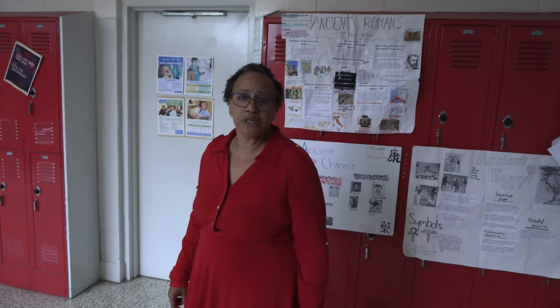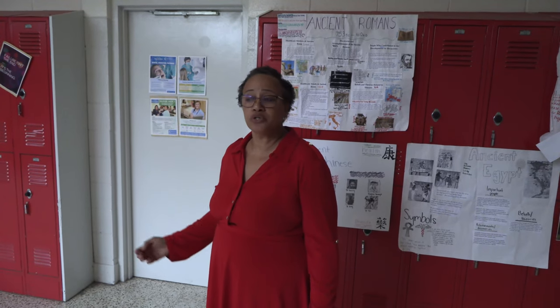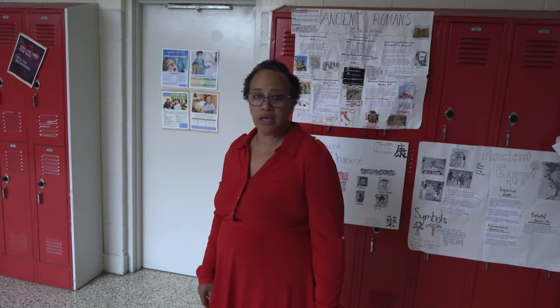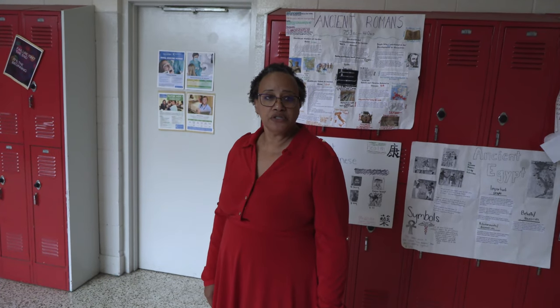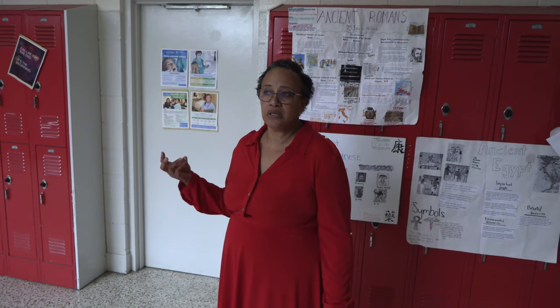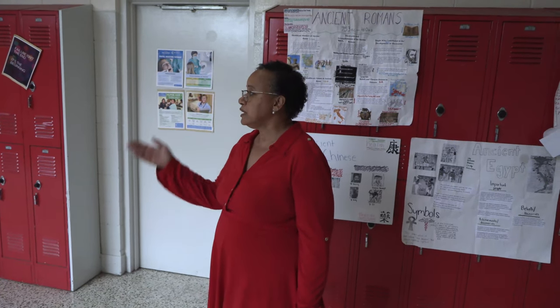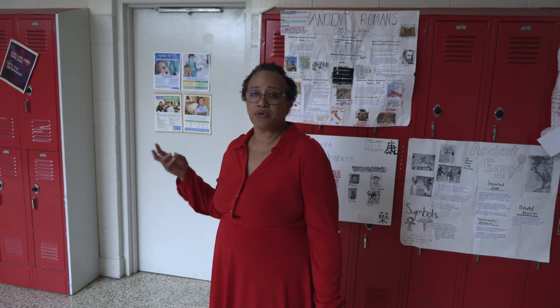Also in that same suite is our ESL teacher, who works primarily with students who have English as a second language as they begin to acclimate to Chatham Central High School. Mr. Little is our PE teacher — he teaches health and PE, advanced PE, as well as weightlifting.